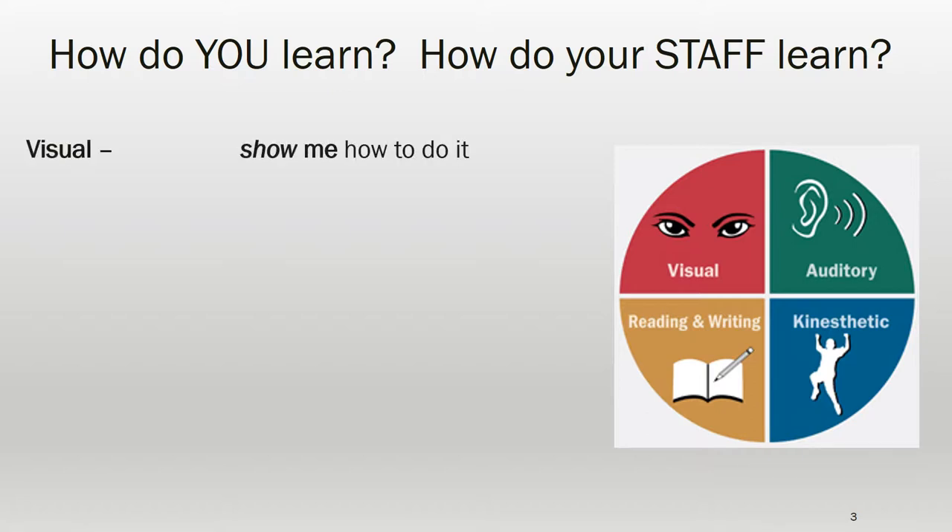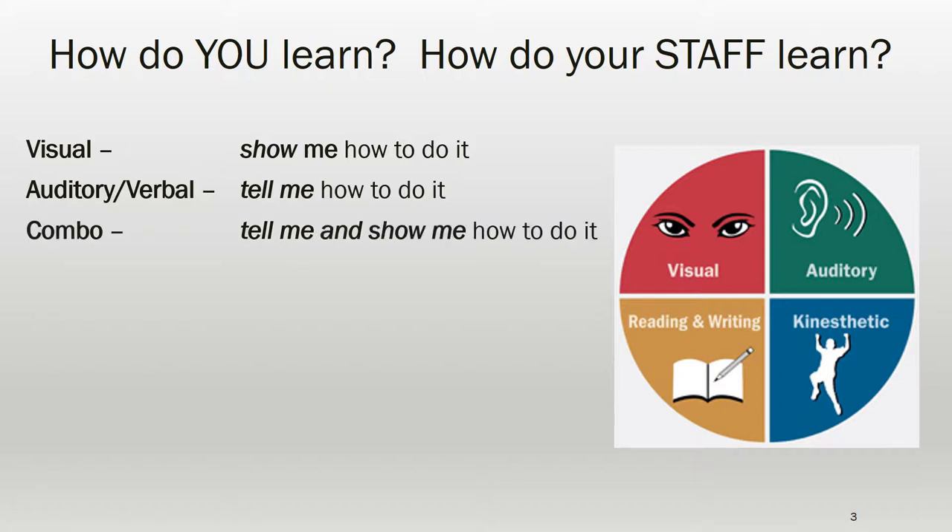For example, visual learners learn by seeing something done. Verbal learners like to be told how to do a task — you can describe the steps and what the final outcome should be. Many people learn best through a combination of seeing and hearing, comfortable listening to directions and watching someone perform a task.